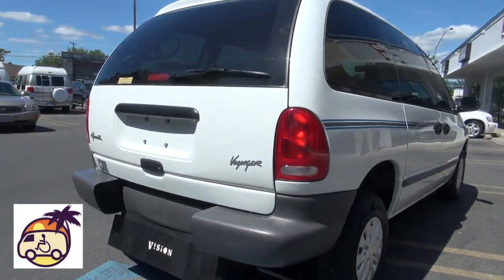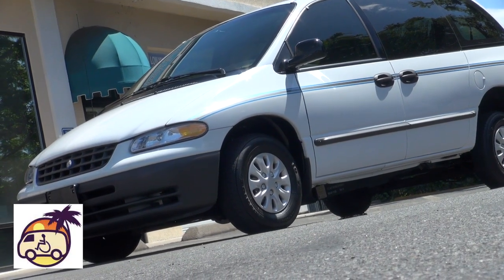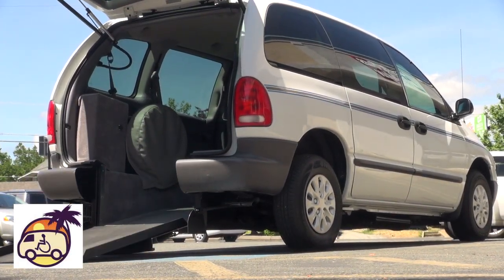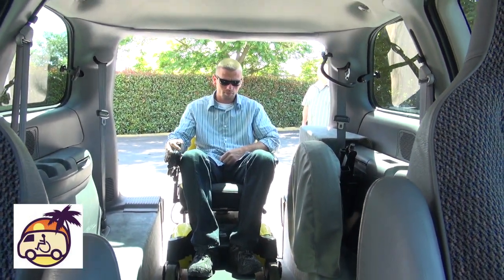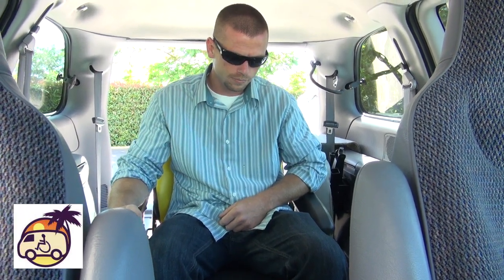There are also rear entry lowered floor minivans, and they have very different characteristics regarding the subject of clearance and any concerns related to having a lowered floor. The great news is that in the rear entry lowered floor minivans, the lowered floor conversion poses no significant considerations for the user. The general reason is that the way the floor is lowered, where it is lowered, and the many changes that are made are very different than in side entry lowered floor minivans, and therefore cause much fewer issues.